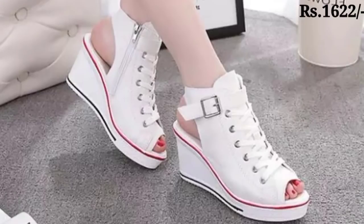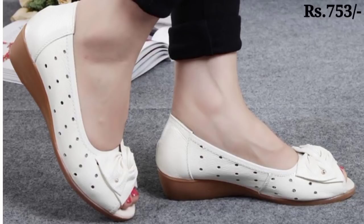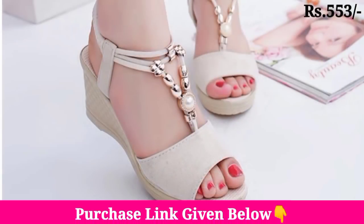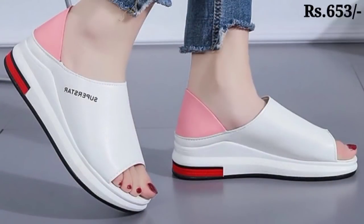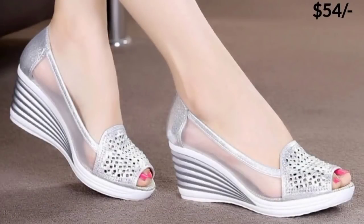Please press the bell icon button for getting notifications of the best new uploads. Friends, please share this beautiful collection with your friends and family members. Every day I am bringing a new collection of footwears for women, so today you are watching the latest designs of sandals, slippers, and shoes which are in fashion — very soft, comfortable, and updated according to current trends.